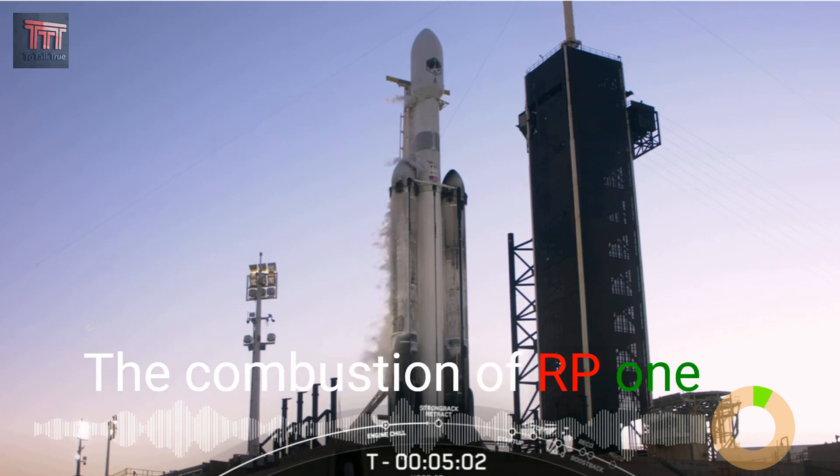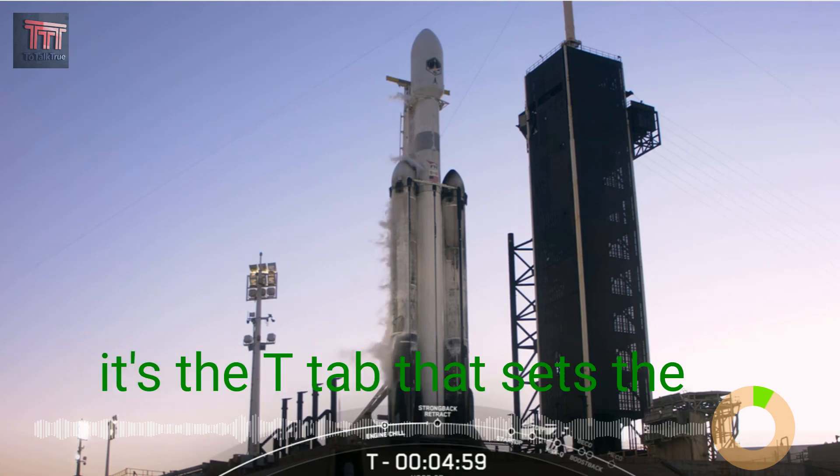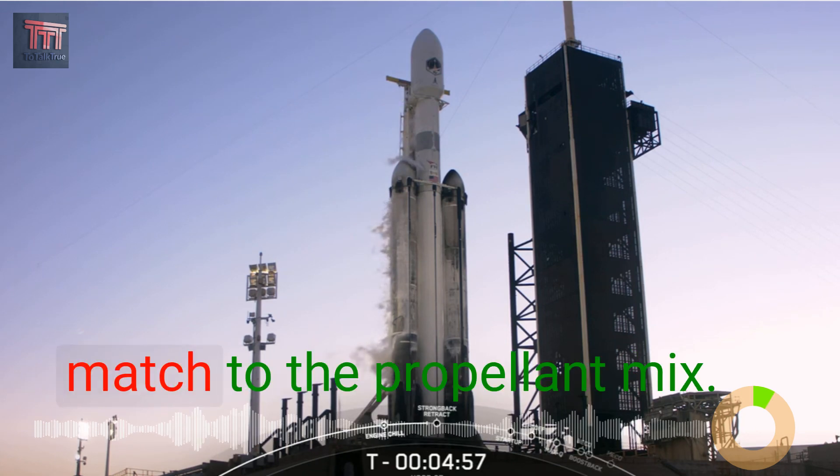The combustion of RP-1 and liquid oxygen is what makes the rocket go, and it's the TEA-TEB that sets the match to the propellant mix.